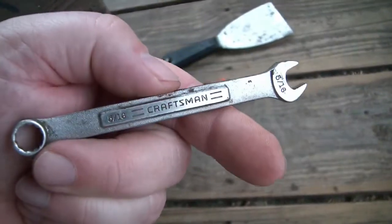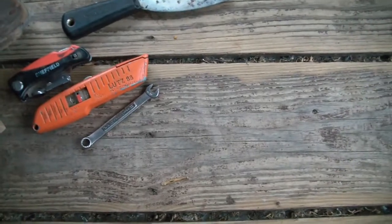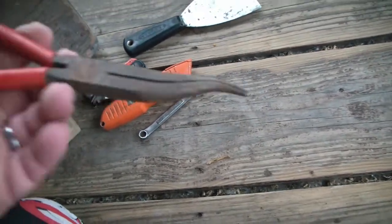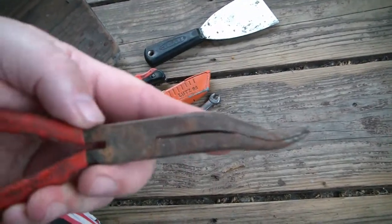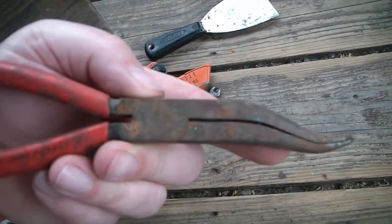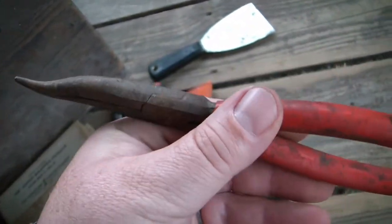Got a hide scraper - what is it with me and scrapers. Got a small Craftsman wrench, 5/16ths. Got a weird bent-tip needle nose plier - Cornwell, another Ohio product. Awesome.